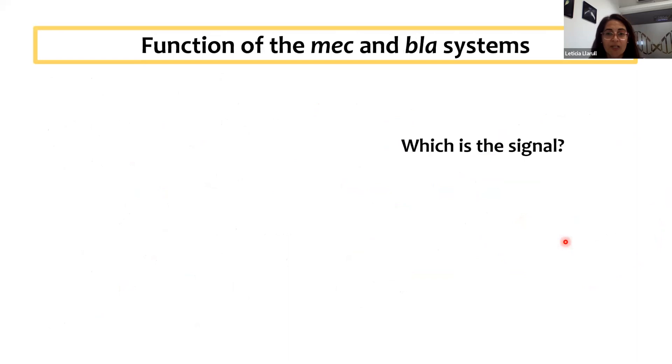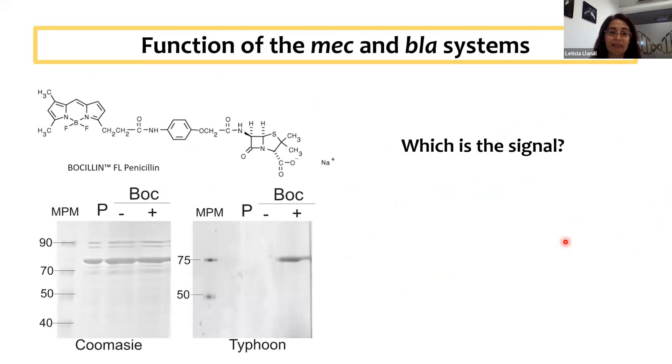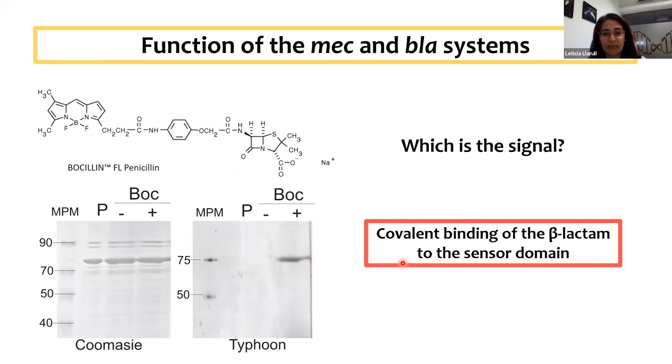There is evidence that the signal is binding of the beta-lactam to the sensor domain, which has been crystallized, and there are structures of the sensor domain in complex with the bound antibiotic. If we express full-length MecR1, we can label the protein and see binding to a fluorescent penicillin using a Coomassie gel. Again, the signal is thought to be covalent binding of the beta-lactam to the sensor domain.